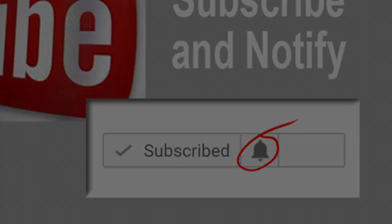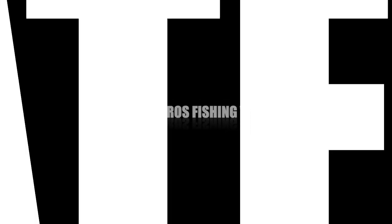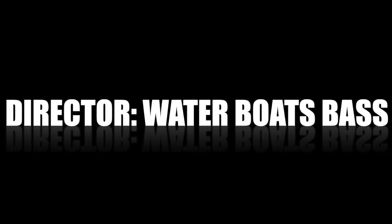Let's jump into this pros pointer. This pros pointer is being presented by Patrick Friedman. A native to Southern California, Patrick has always had a passion for fishing. He is a founding partner of Bass Bros Fishing Vlog on YouTube and is the director of Water Boats Bass.